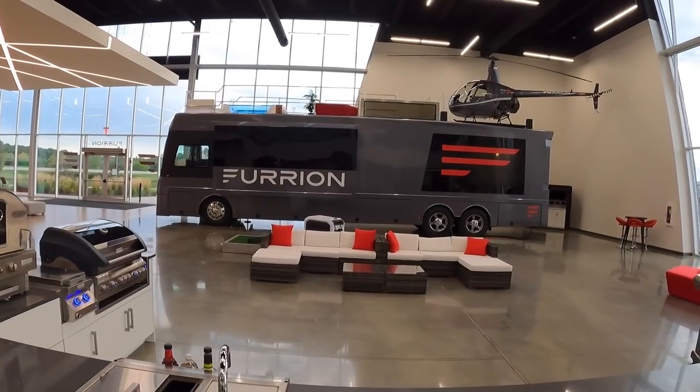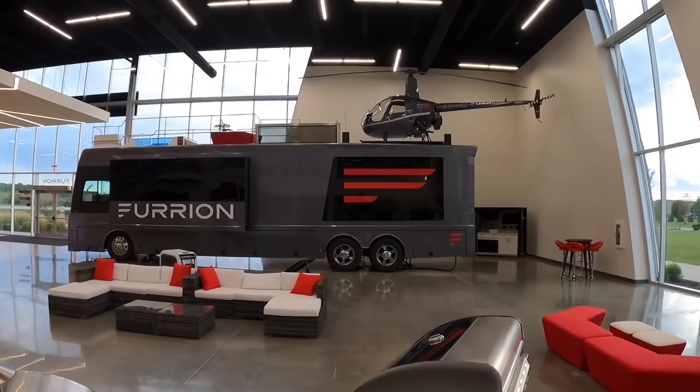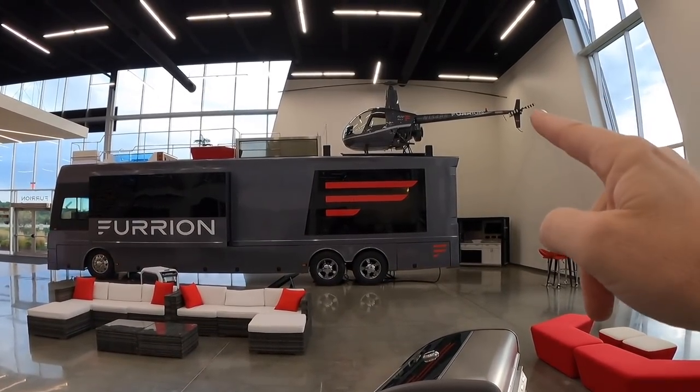Ladies and gentlemen, it is a beautiful day here at Furion in Elkhart, Indiana. Behind me is something pretty incredible — you are definitely seeing that right. That is a helicopter on top of the RV.